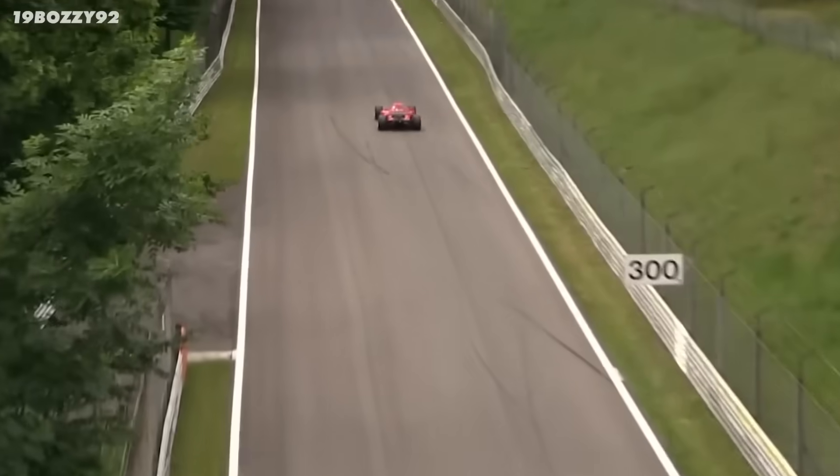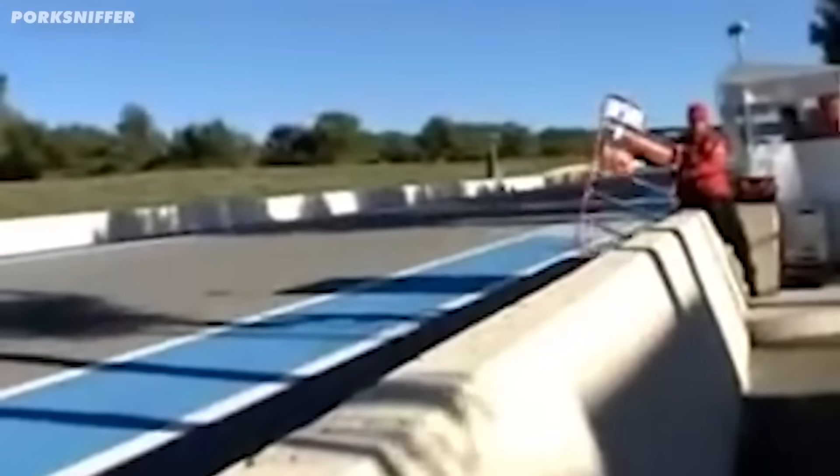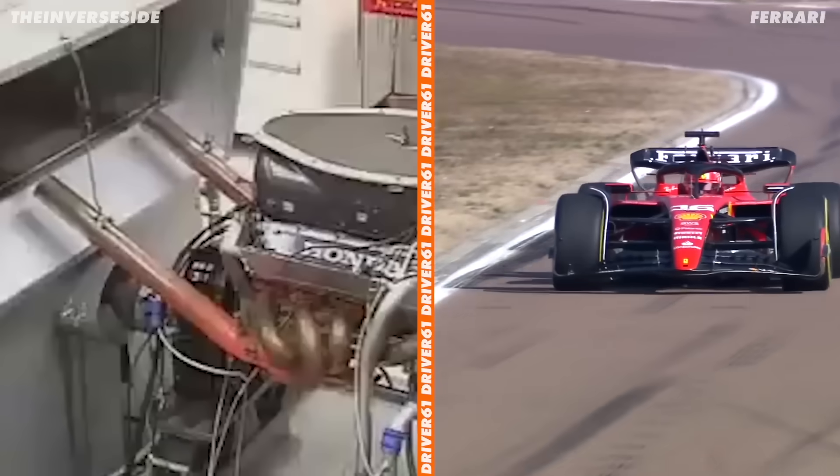Listen to this. The V10 era of Formula 1 produced the best engines the world has ever seen. They're raw, powerful, revvy, and in my opinion the best sounding engines ever. But how on earth did they make them able to reach over 19,000 RPM? And why aren't they in current F1 cars? Let me explain.